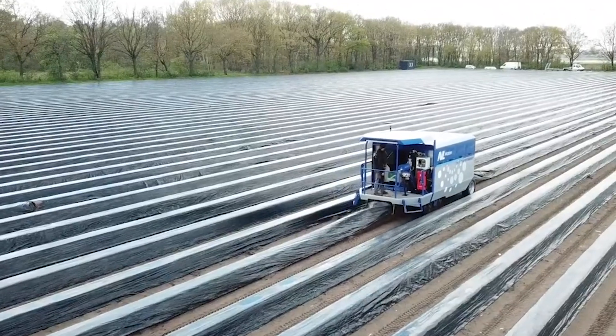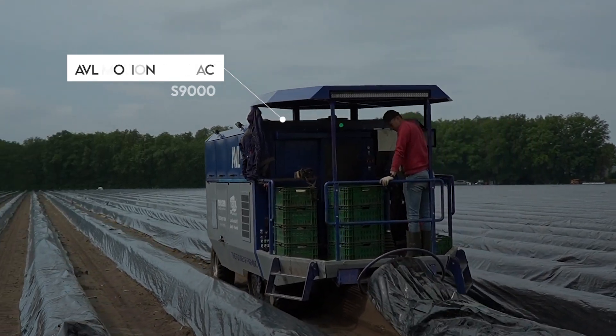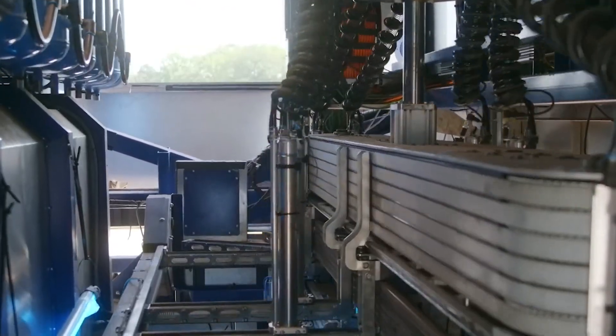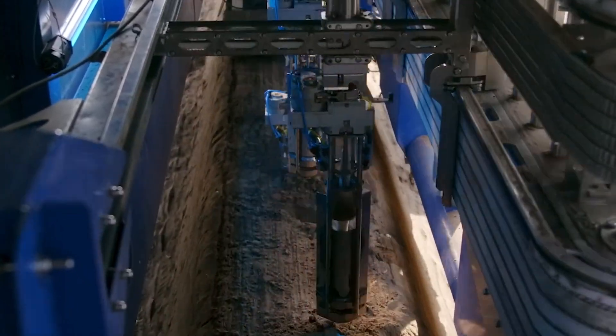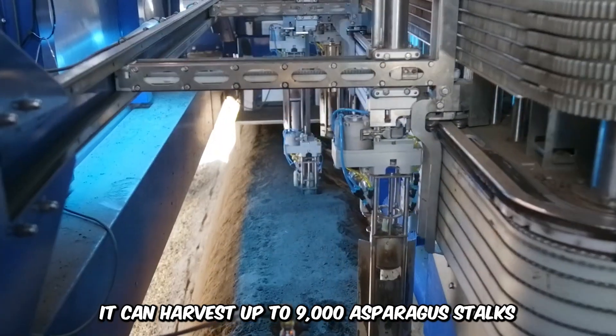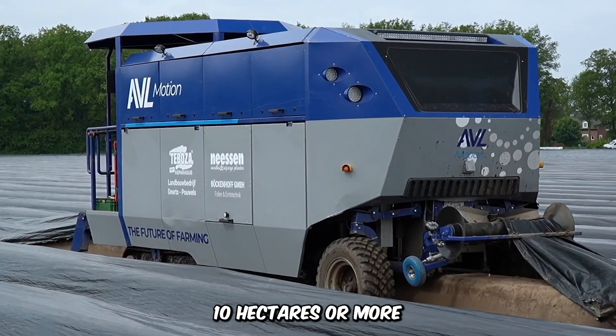There's no better way to harvest asparagus efficiently than the AVL Motion Compact S9000. With labor shortages on the rise, the key to the future of food production is the development of machines such as the AVL. It can harvest up to 9,000 asparagus stalks in a single hour, covering at least 10 hectares or more.